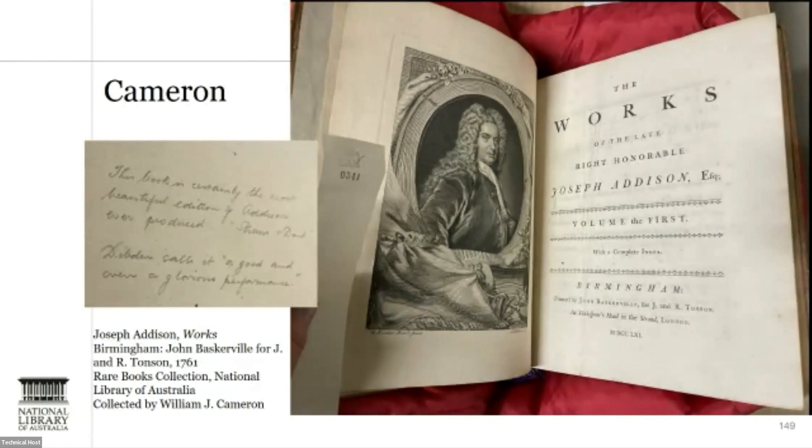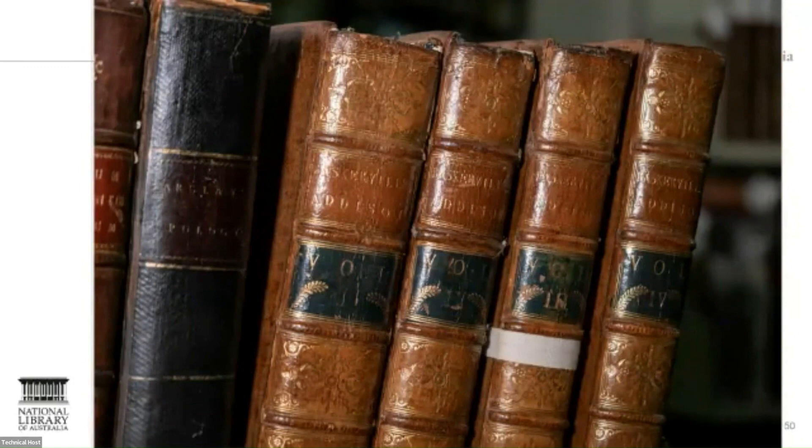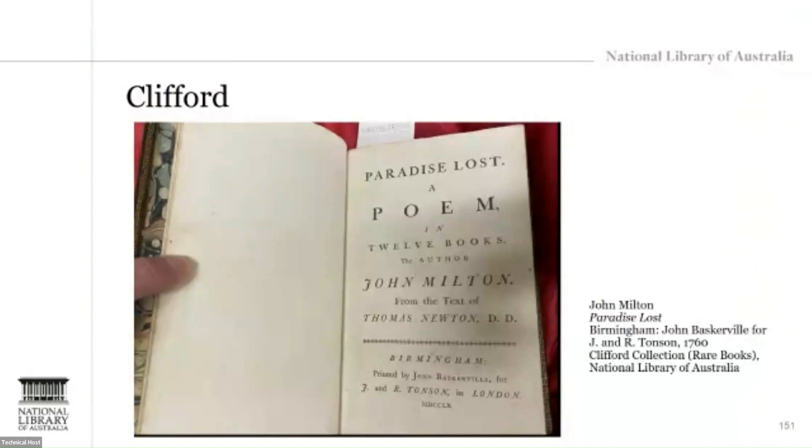This copy of Addison's works has a 20th century annotation quoting the opinion of Thomas Dibdin — 'a good and even a glorious performance' — and the opinion of the Straus and Dent Memoir of Baskerville: 'This book is certainly the most beautiful edition of Addison ever produced.' It carries the bookplate of Sir James Graham, likely the first baronet and father of the more prominent 19th century British politician of that name.